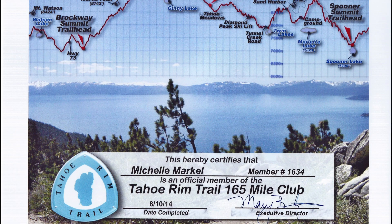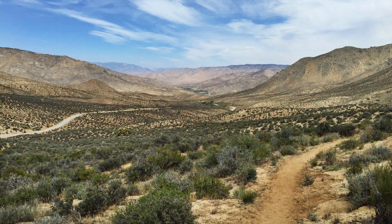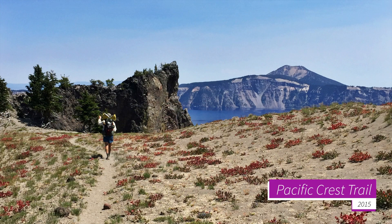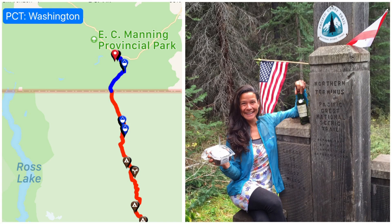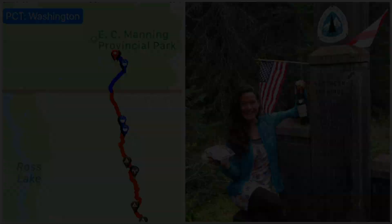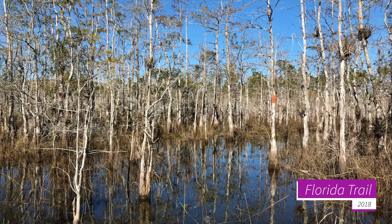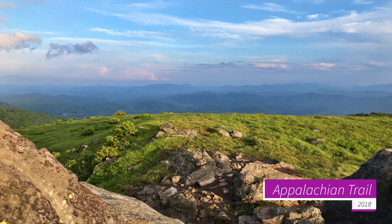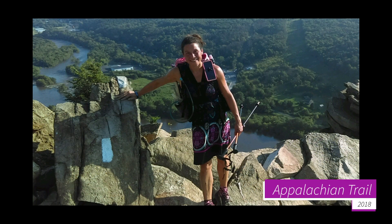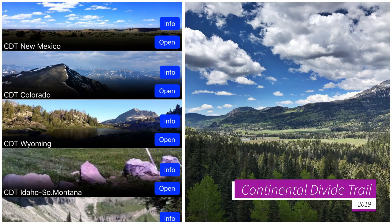In between the Tahoe Rim Trail, over 3,000 miles of PCT — because I just cannot stay off this trail — the first 100 miles of the Florida Trail, and almost 1,500 miles on the AT, I've now gone almost 5,000 miles with Guthook, and this year we're hitting the CDT.